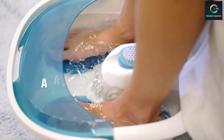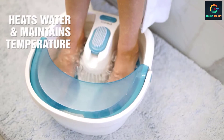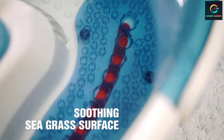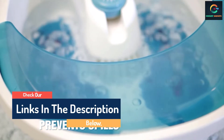Hello guys, today in this video we are going to help you find out the best foot spas on the market. I made this list based on my personal opinion and tried to list them based on their quality, durability, customer reviews, and more. If you want to see their price and find out more information about them, you can check our links in the description below.